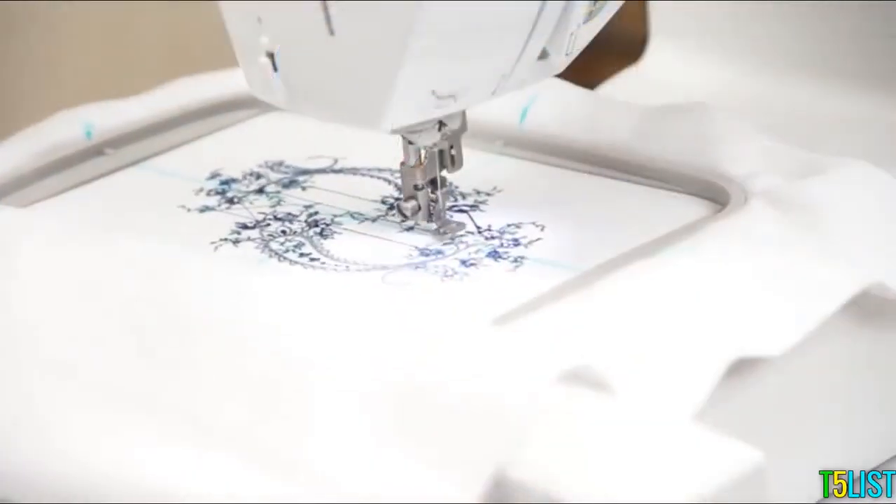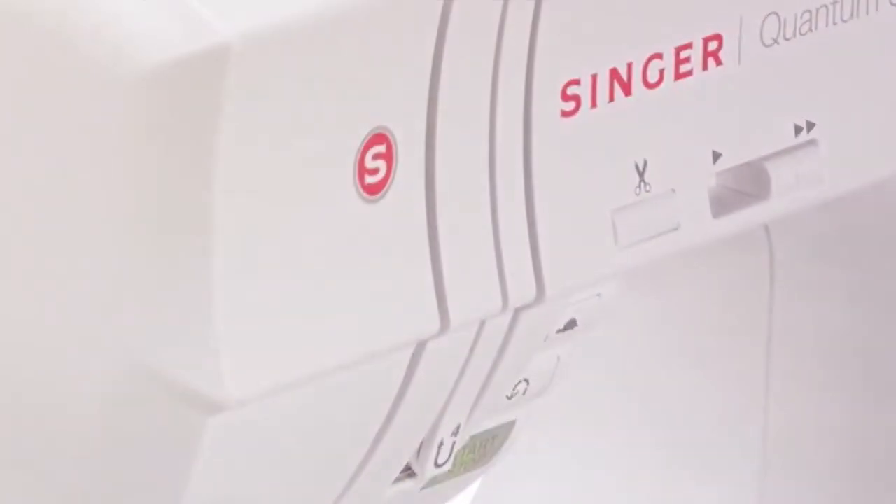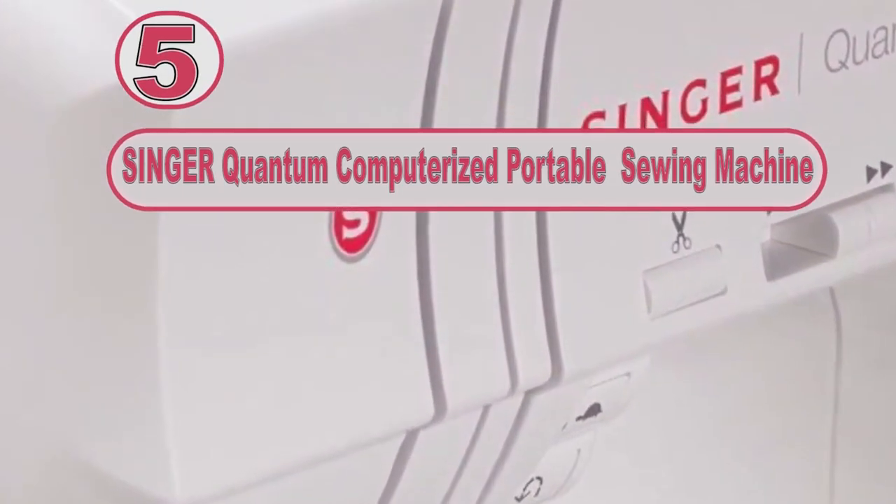So let's start with the video at number 5. Number 5: Singer Quantum Computerized Portable Sewing Machine.